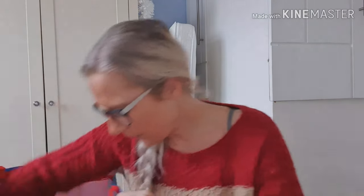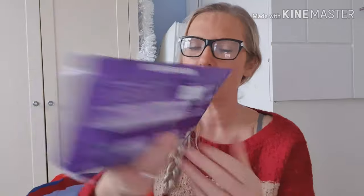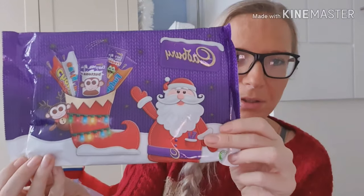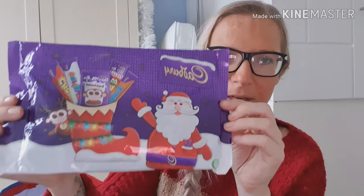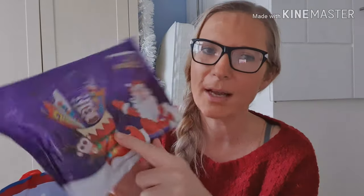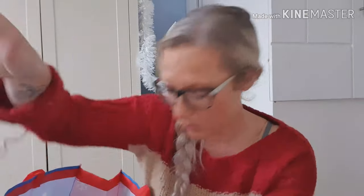From the pound shop — chocolate! Who doesn't love chocolates in the stocking? She's gonna love them, but she's only allowed one at a time because she will eat them all if she did.